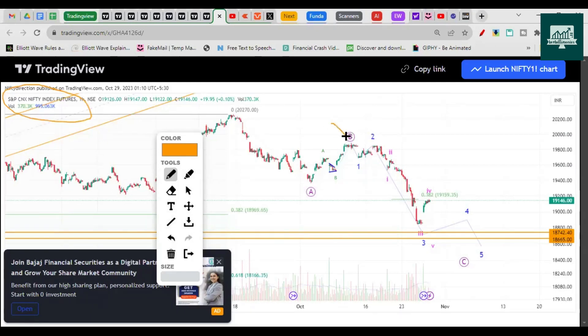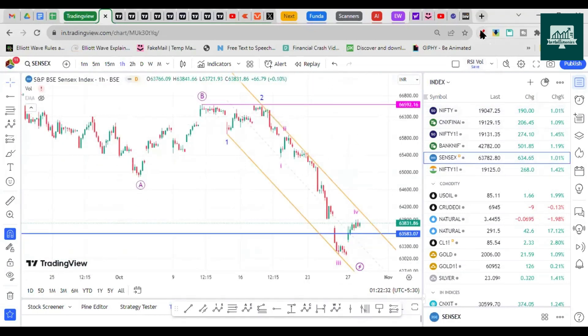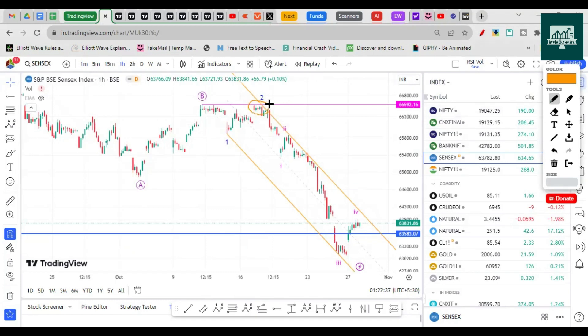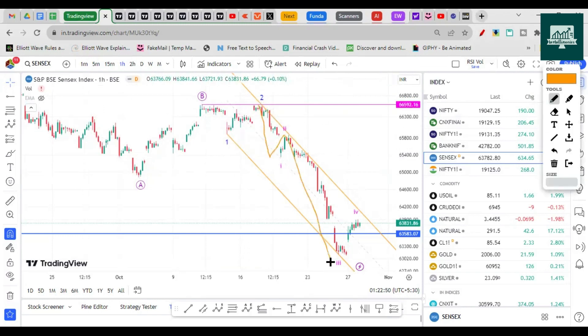On the futures chart you can clearly see this high was not broken, so I'm labeling this as wave one and two, then internally wave one, two, three, four — with the fourth as an expanded flat correction and the two as a zigzag — and then another low near the 18,742 to 18,665 zone. The same structure is visible in Sensex as well: it also failed to make the top by a few points, confirming wave one and two, then three, four, and another low, followed by larger consolidation as a triangle, flat, or zigzag.